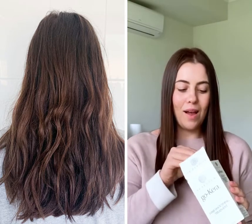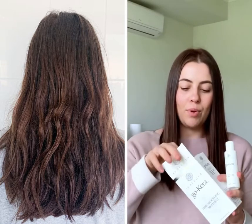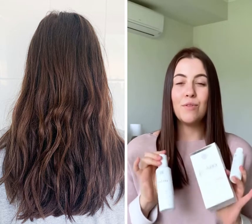I have just completed the Go Care Smoothing Treatment by Scavola. Inside the box is a two-step process: the deep cleansing shampoo and the smoothing treatment. I can honestly say that my hair has never felt or looked so nourished and healthy.